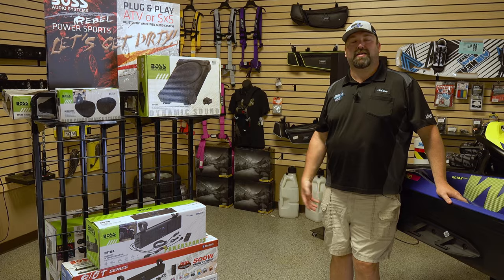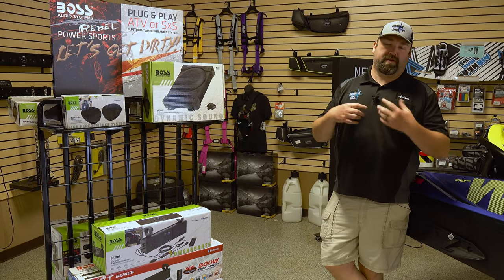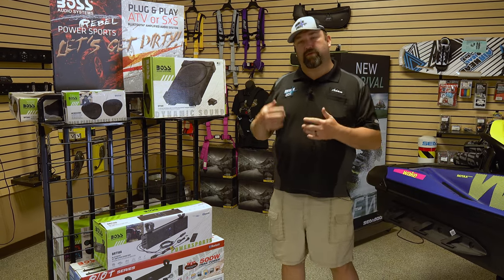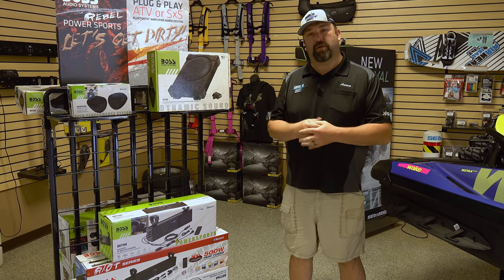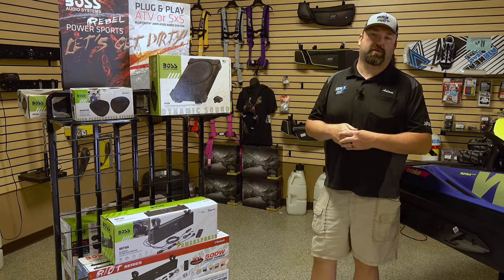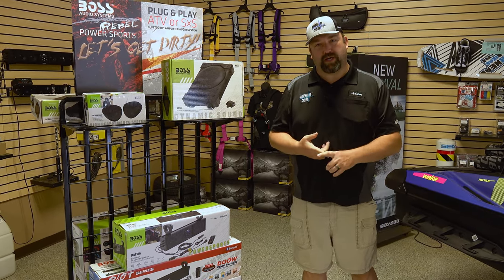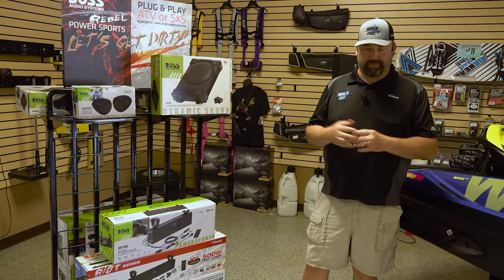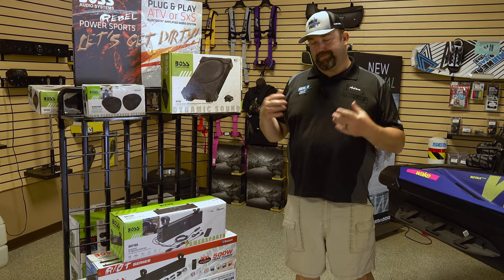Hi guys, this is Adam again with Adrenaline Cycles. We've had a lot of customers coming in lately with their machines looking for needed items — one of those is always audio, being able to listen to music while out on the trail. Today I'm going to go over entry level price points, something in the middle under a thousand dollars, and then the high-end stuff.